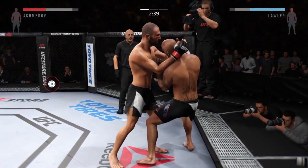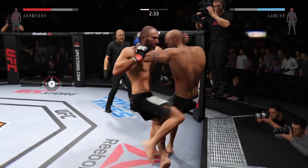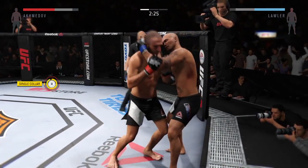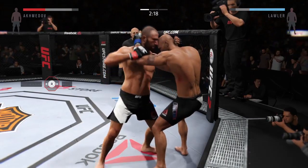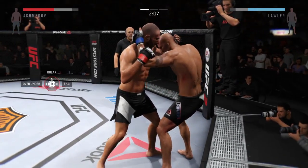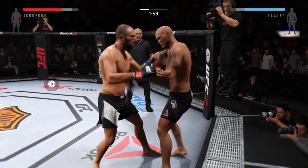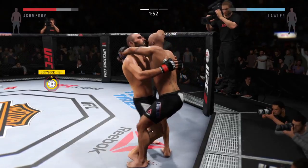Robbie defends. Akhmedal lands the uppercut — very nice knee. Lawler's got him in the plum clinch again, keeping busy. Nice knee to the leg. Akhmedal lands another knee. He has really been good with those knees. Just over two minutes remain. Good knee by Akhmedal, trying to get an advantage here in the clinch. Huge slap — nice takedown.